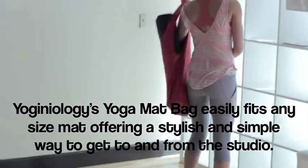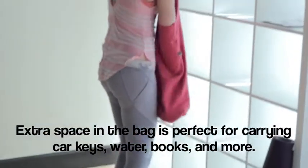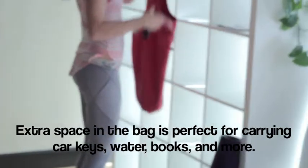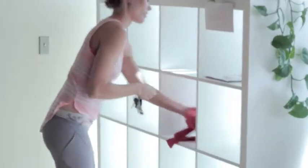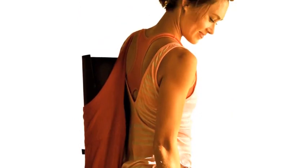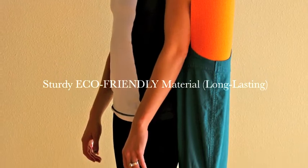Extra space in the bag is perfect for carrying car keys, water, books, and more. The smart top-load design means you will no longer have to deal with the hassle of frustrating yoga bags and carrying straps that just don't get the job done. Look cute and stylish with our hundred percent natural cotton canvas bag.